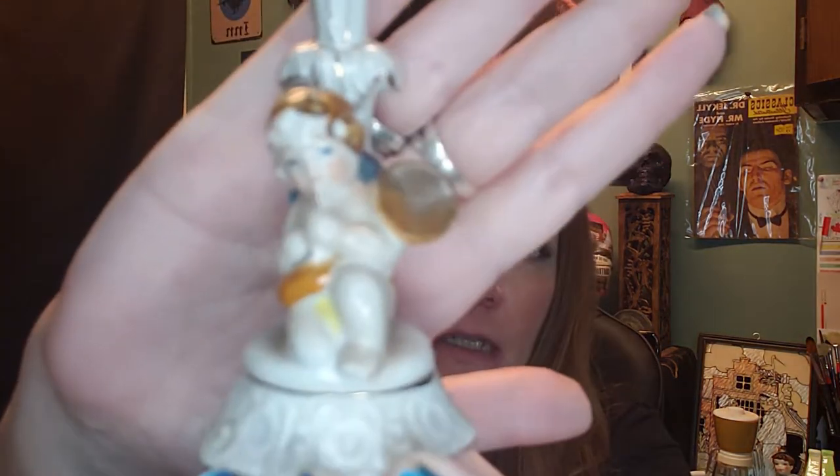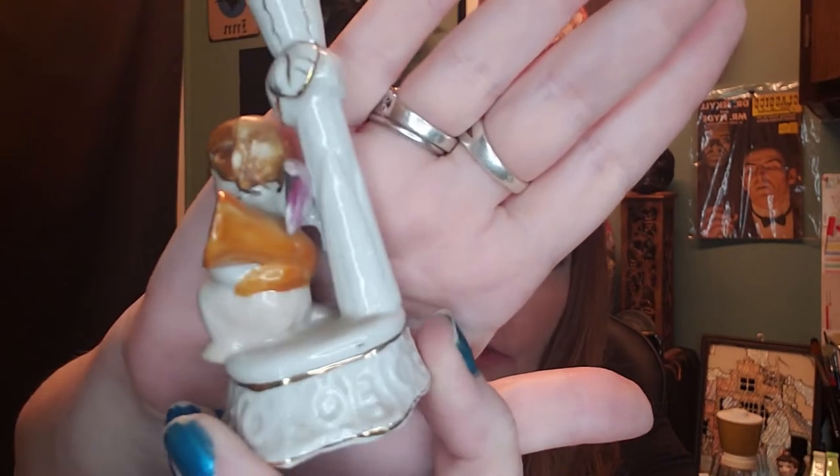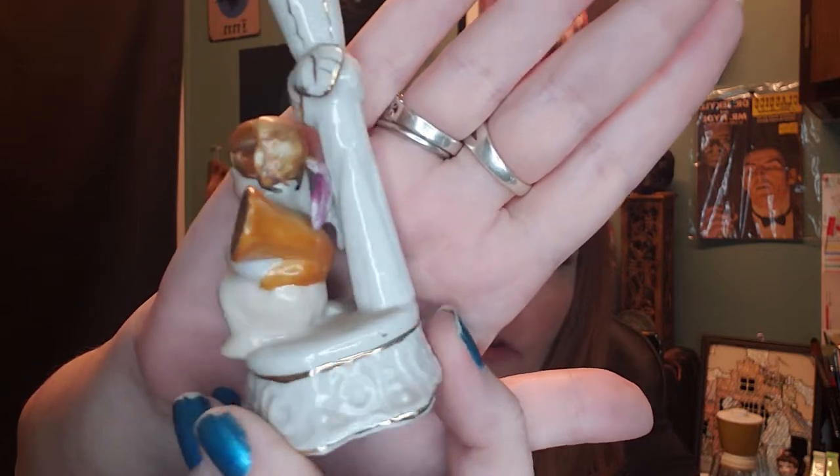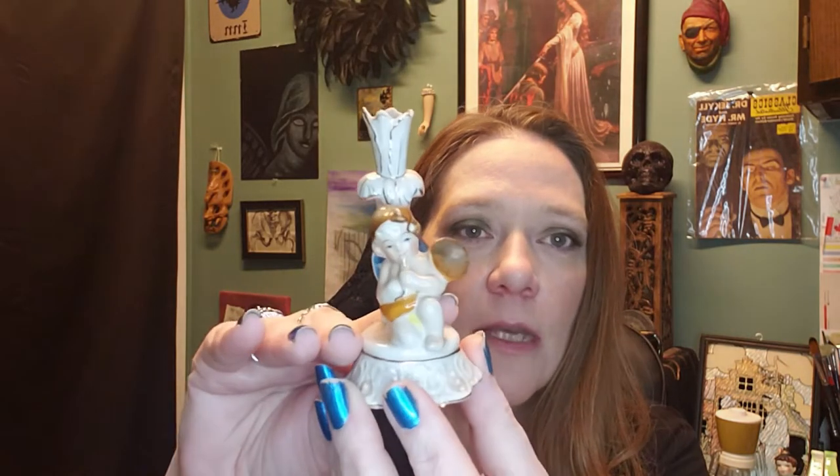Lately I've been really drawn to miniatures — tiny things — partly because they're easy to ship, but also because anything in miniature form is just adorable. This one is kind of mini: a cute little angel blowing a tiny trombone. It's a tiny little bud vase, and it is made in Occupied Japan, which is pretty awesome. That puts it in the late 1940s.